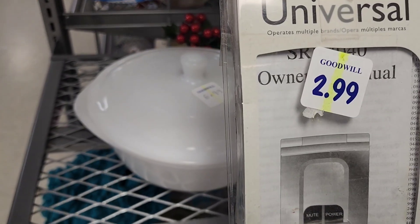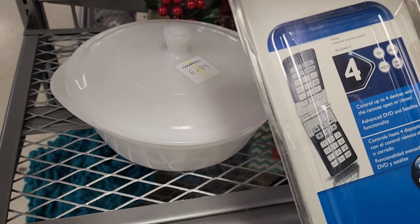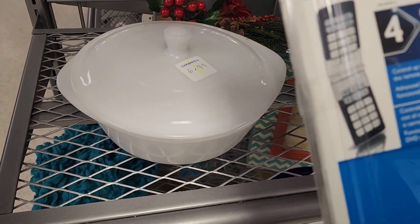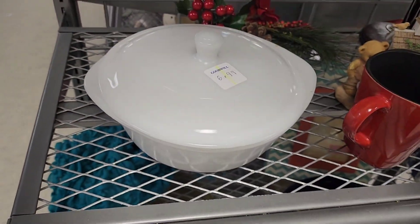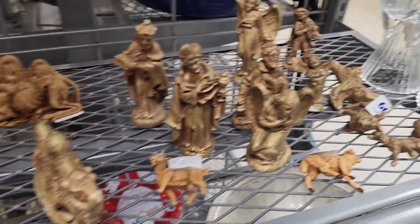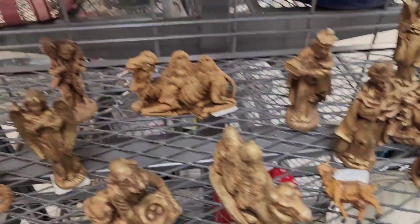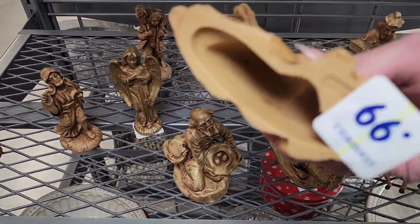$6.99 on this casserole dish — it looks like it's milk glass. There's a Philips universal remote; I did the comps on it and it was not selling well at all. Maybe a couple years ago before everything went straight to smart TVs. I thought these were going to be ceramic or chalkware but they were plastic — 99 cents.